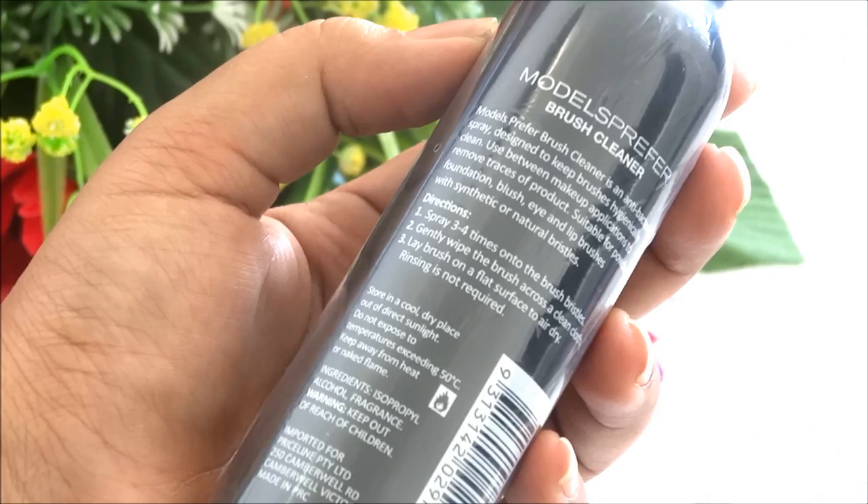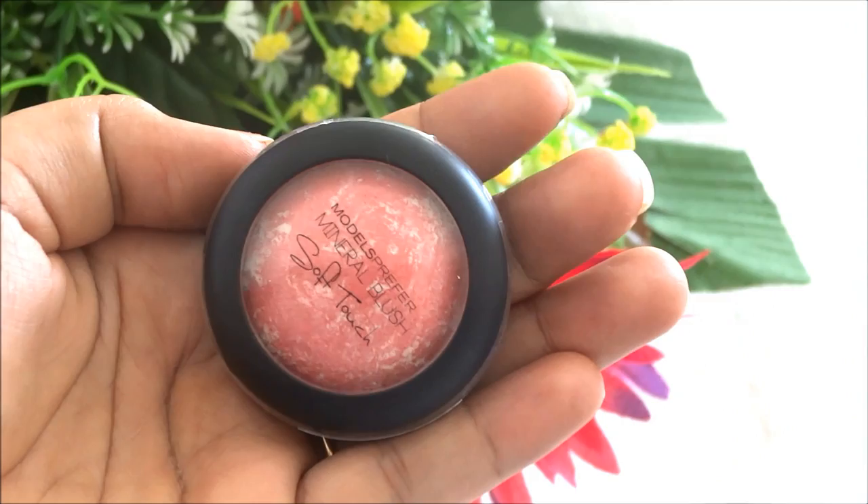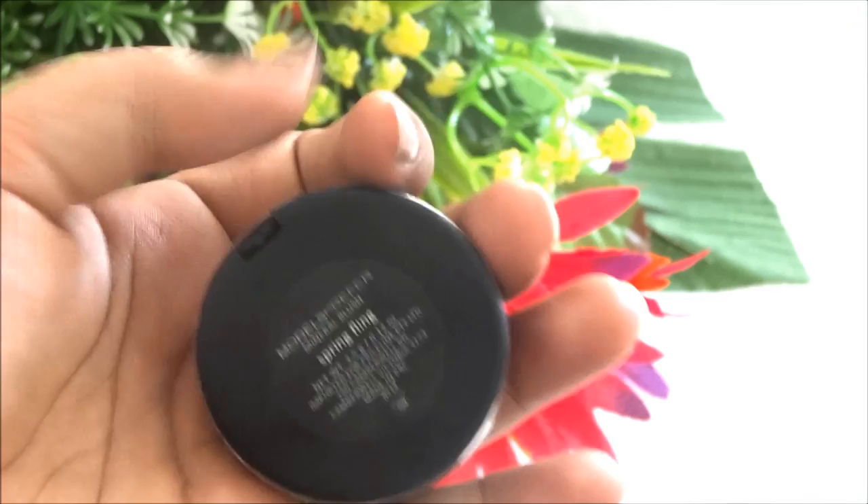Then I got this Models Prefer mineral blush in the shade Spring Fling for everyday use — it's a very pretty pink shade and ideal for my skin tone. Then I also got some cosmetics from Maybelline.